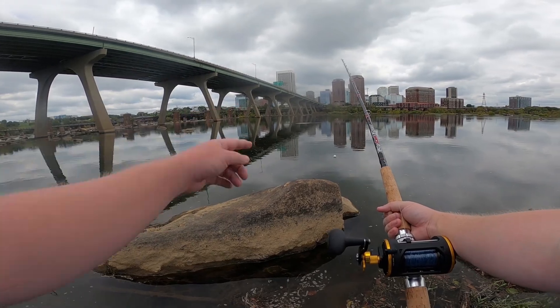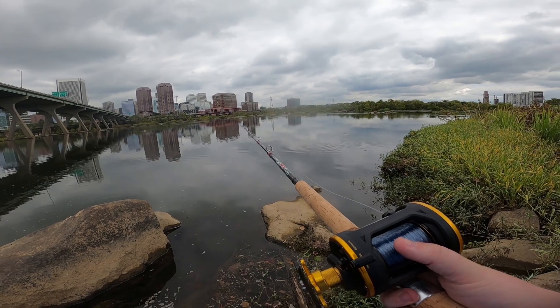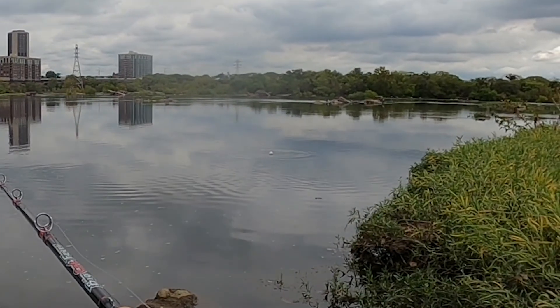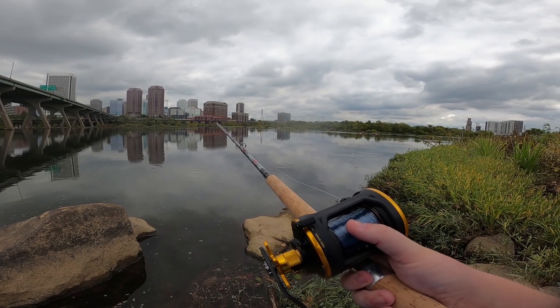Y'all see that? Something jumped over there. Oh - something's going after it! Something bit at it right over there!